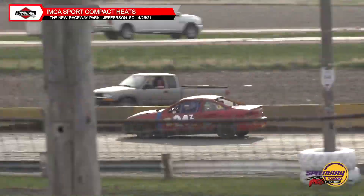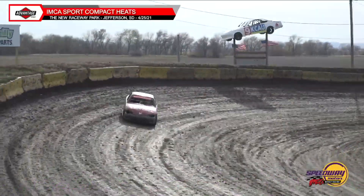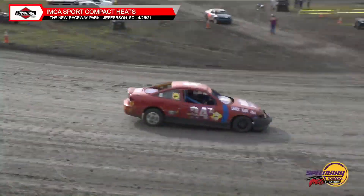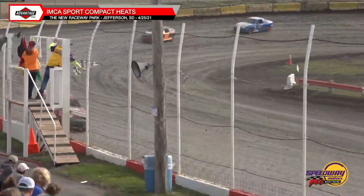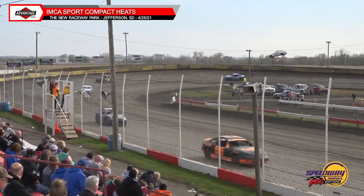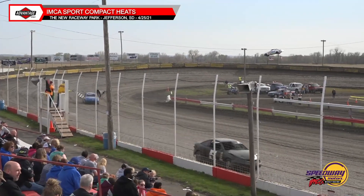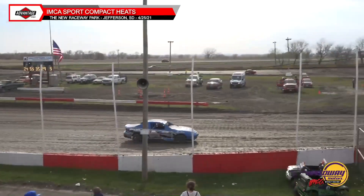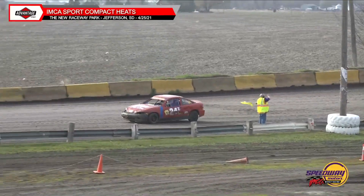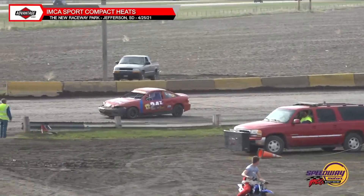Zach Bohlmeyer sees the white flag coming off turn four. He and his brother were both very fast last week, and he is picking up right where he left off — almost a straightaway lead over second place Spencer Jans. It is indeed going to be Zach Bohlmeyer taking the Heat 1 victory, Spencer Jans in second, Mike Brown settles for third, Jayden Hammond rounds out fourth, and Arturo Garcia with heavy left front damage rounds out the top five. Haley Bowler rounds out the field.